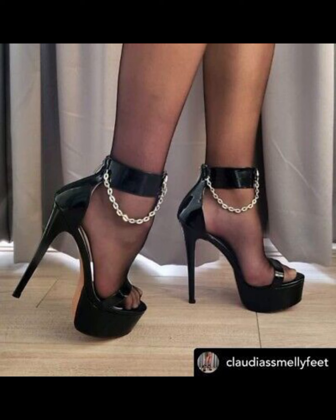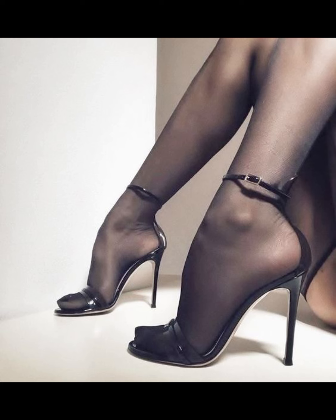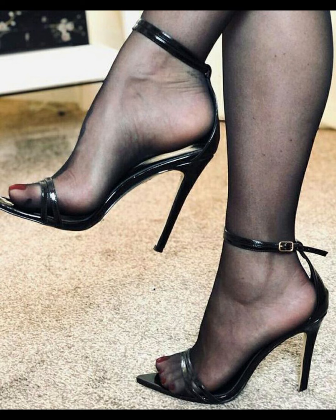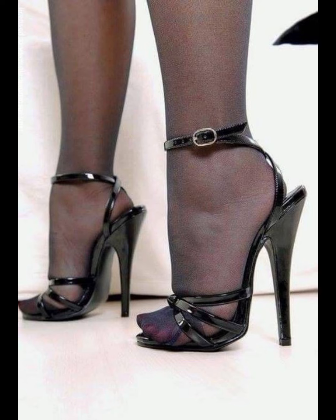If you want to buy this latest collection of beautiful high heels, I will tell you the best websites from where you can buy them. Before that, please subscribe to my YouTube channel for the latest fashion ideas. You can buy this latest collection of high heels online from Amazon.com, AliExpress.com, and OA.com.